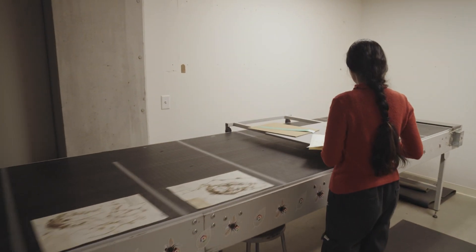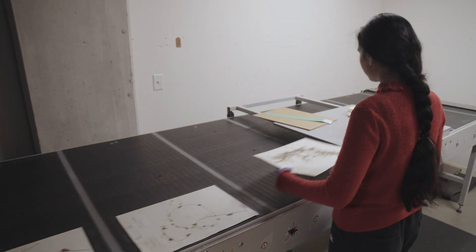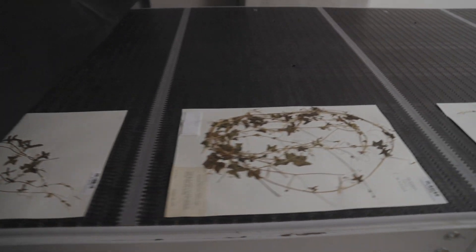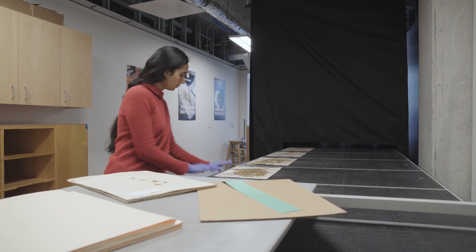Ultimately, what we're shooting for is a fully digital recreation of the specimen itself — an image of the specimen, but also a digital transcription of that collection label and the geocoordinates of collection.